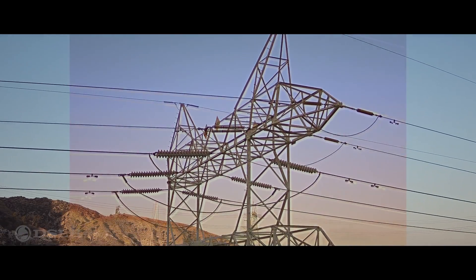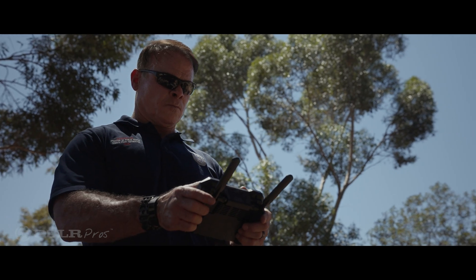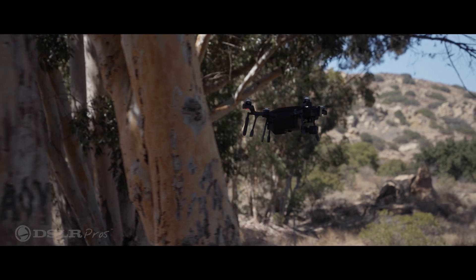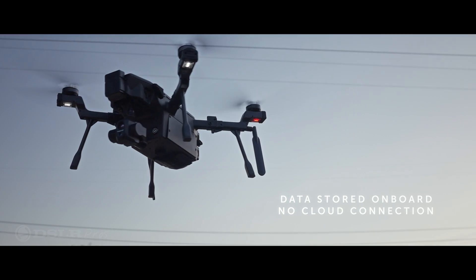See more critical detail with FLIR's patented MSX technology. This easy-to-fly UAV uses front radar obstacle avoidance to keep you away from danger. Designed for data security, data is stored on board and not in the cloud.